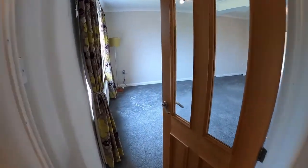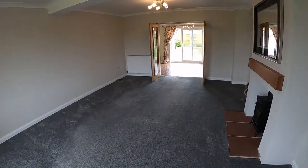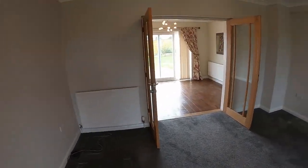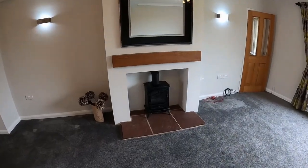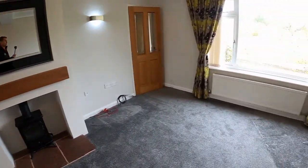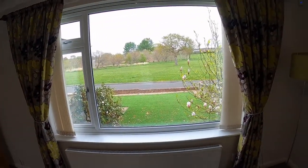Across the hall we've got the living room, which is a really good sized space. We've got a stove on a tiled hearth with a wooden mantle, and the front overlooks the park.